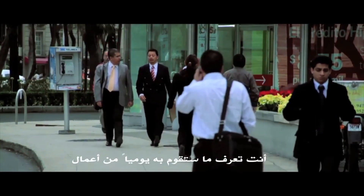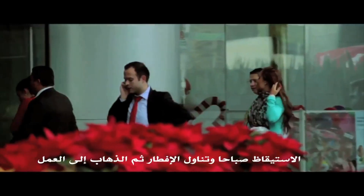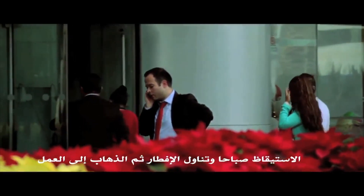We always have an idea of what our day will be like: waking up in the morning, having breakfast, and then going to work.